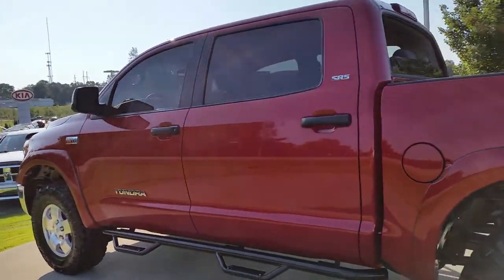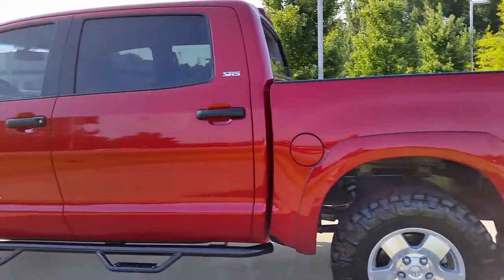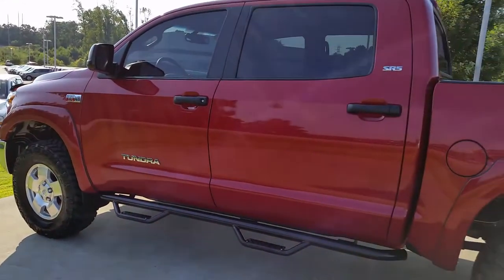It has only 12,000 miles on it. If you would like your own personal demo of this truck, please give me a call at 706-882-2963. Thanks a lot.